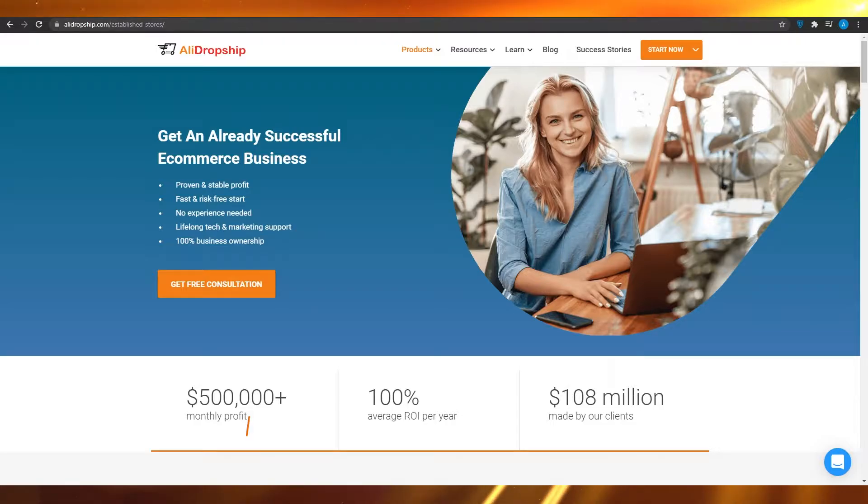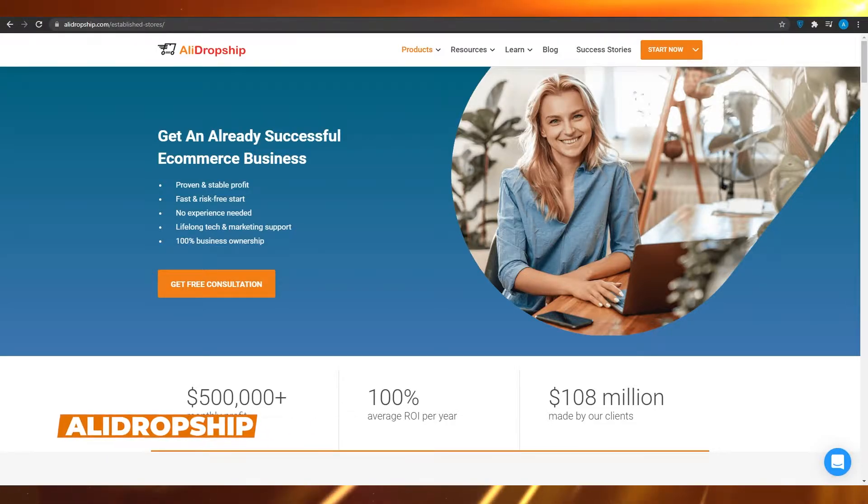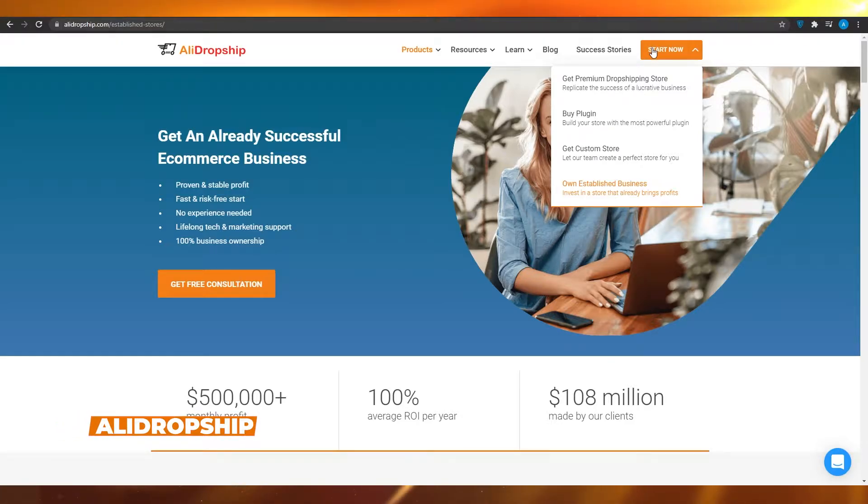First you have to come on to airdropship.com. Once you're there, simply click on the top right where it says Start Now.